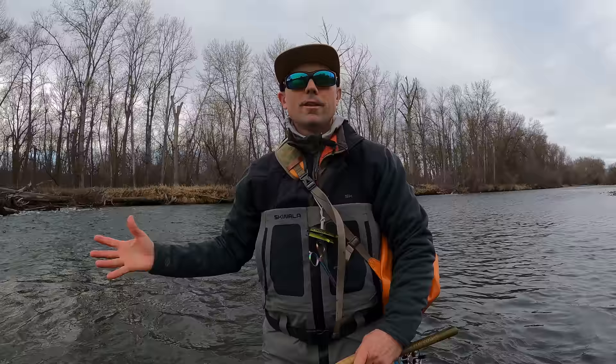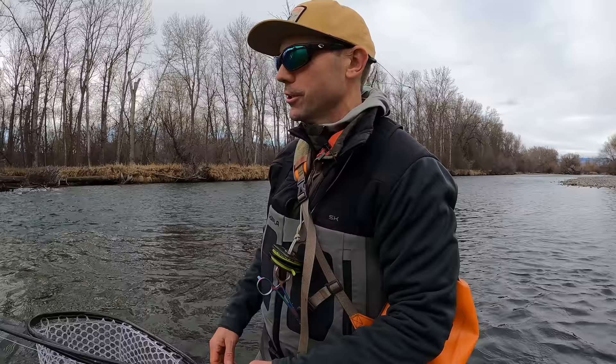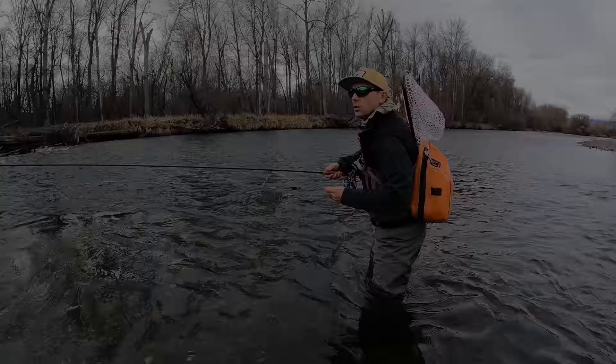Get him released and back in the water. We always got to send these fish off with a nice goodbye. All that buildup for one drift, one cast — I'm good, we're going home! No, I'm fibbing, we're gonna catch another one here in just a minute.